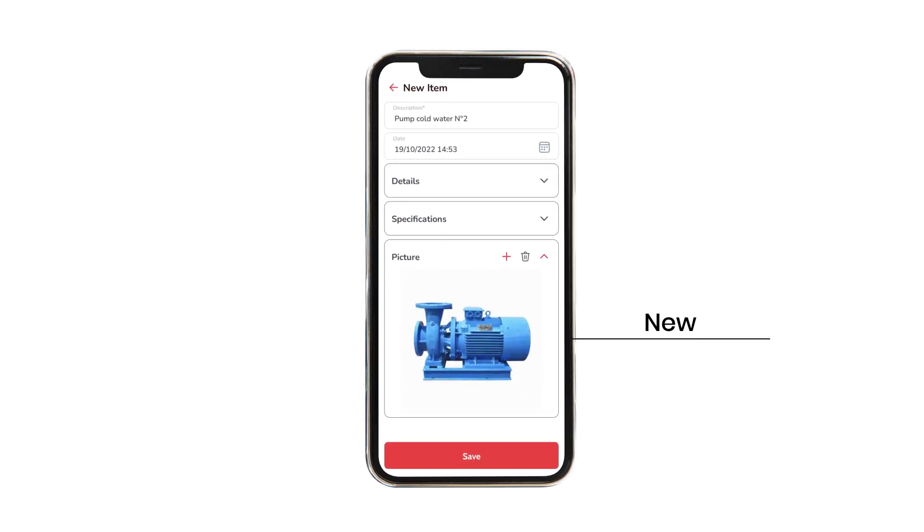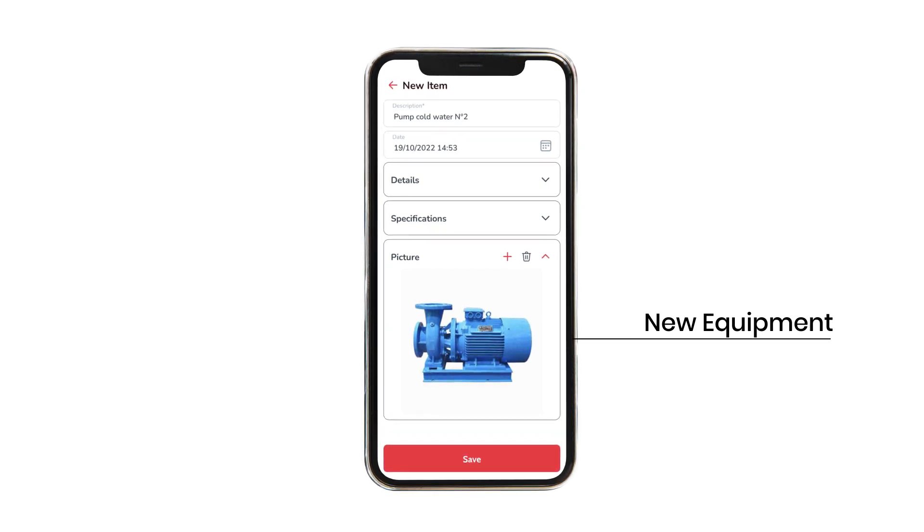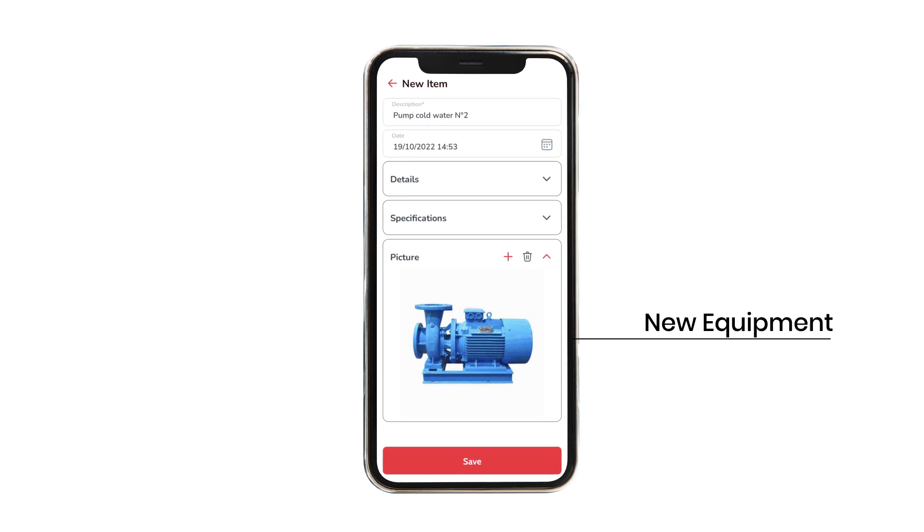The ManWinWin app also allows you to create new assets, record all their technical features, and attach photos from anywhere you are, anytime.